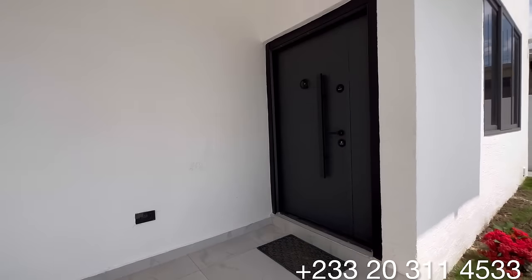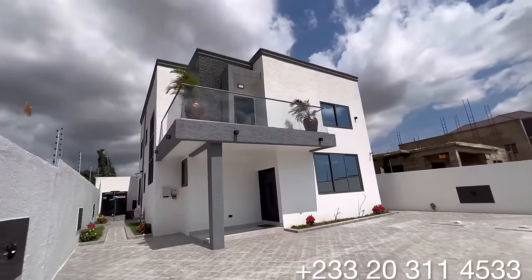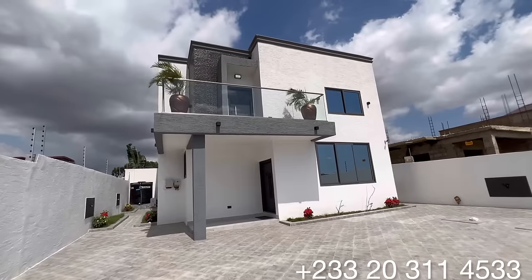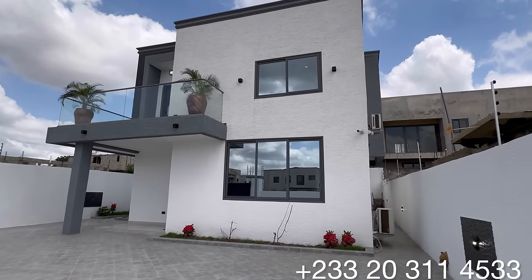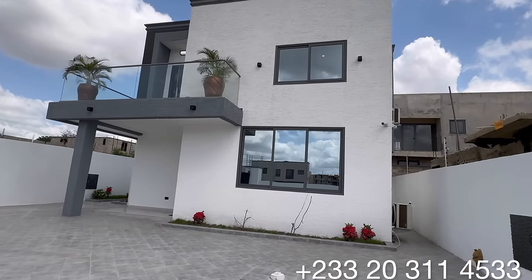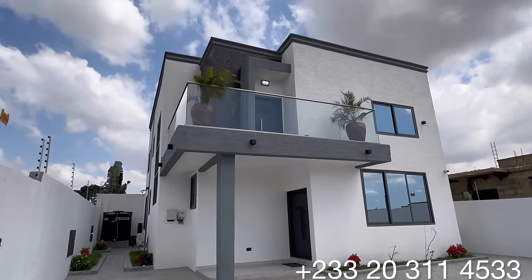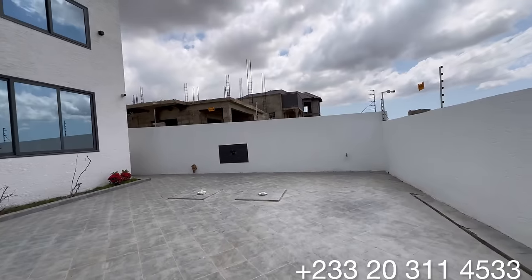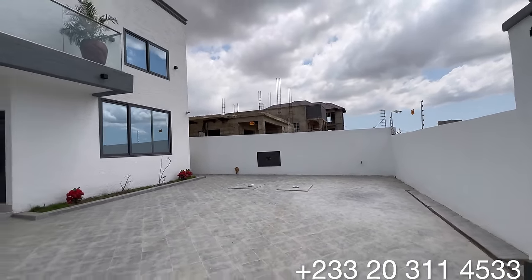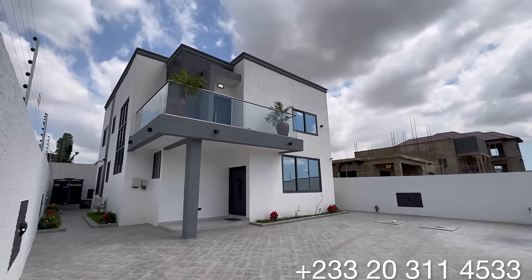There's lots of space around the property that can be used as an outdoor seating area. This main entrance door allows you access into the interior of this beautiful edifice. I must commend this developer for putting up such a beautiful property. Right on top there is a beautiful terrace for the master's bedroom that comes with sunflower pots. From this angle we highlight the main parking space that can take a maximum of five cars on this compound.